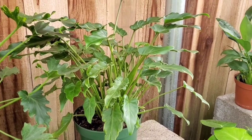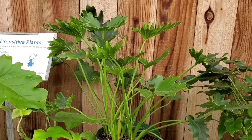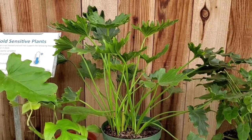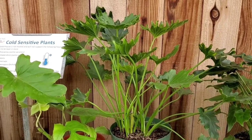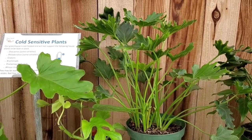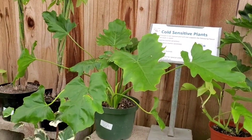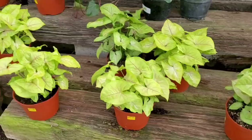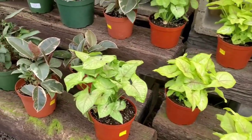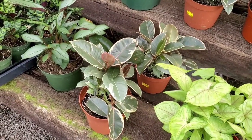Is it a Philodendron or a Thaumatophyllum? I think it might be a Thaumatophyllum now. And this one — I don't know if this one's like the Selloum or the Hope, but it's also a Thaumatophyllum, I believe. And there's another one. Some Syngoniums for $14.99. And the Ficus Elastica is also $14.99 for the 6 inch.